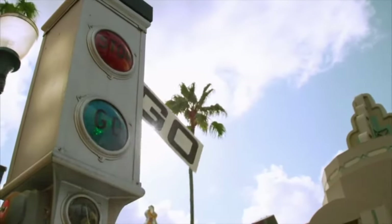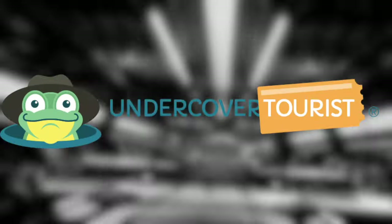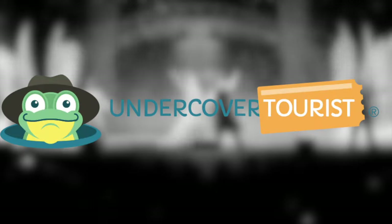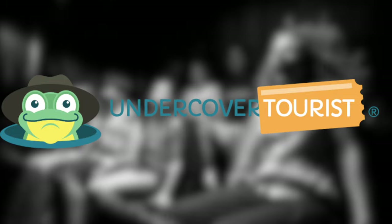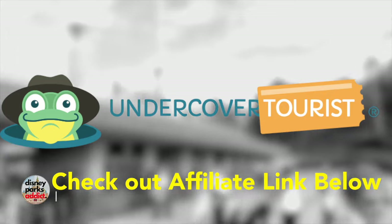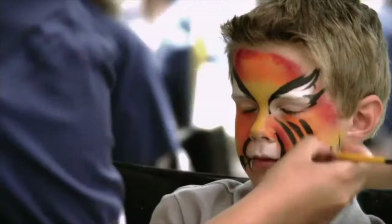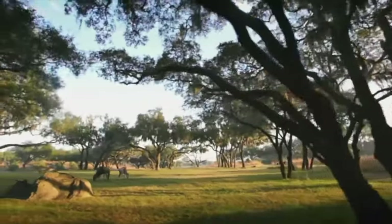So that wraps up all the attractions in Disney's Hollywood Studios. Before we take a look at Animal Kingdom, if you're looking to book your next Disney holiday, then why not check out Undercover Tourist. They offer great ticket and Disney hotel deals for Walt Disney World and Disneyland — have a glance at my affiliate link in the description box below. It's now time to move on to the fourth and final park at Walt Disney World, Disney's Animal Kingdom.